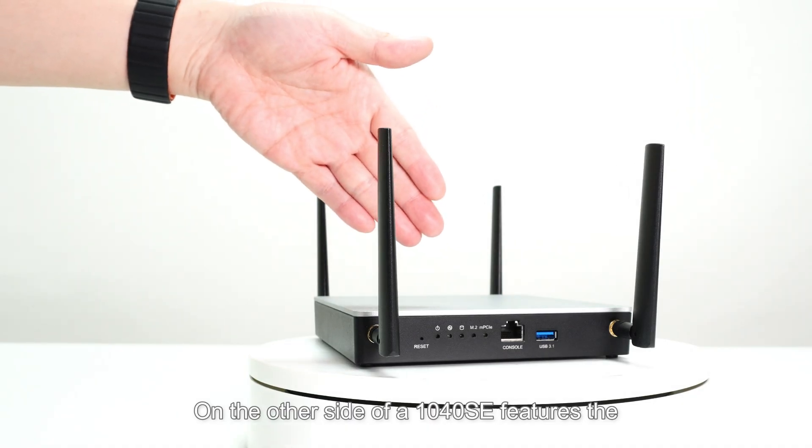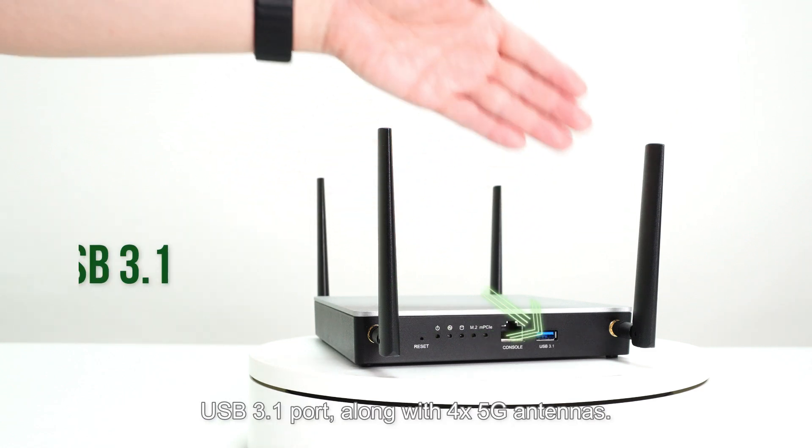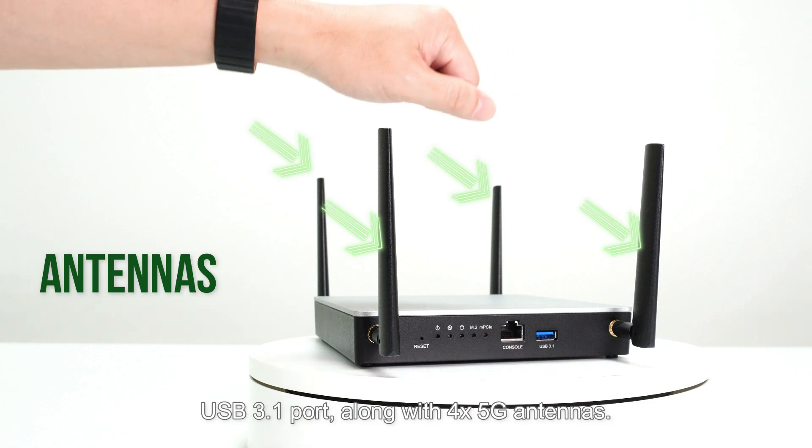On the other side of the NCA 1040 SE, there is the status LED, RJ45 console port, USB 3.1 port, along with 4 x 5G antennas.